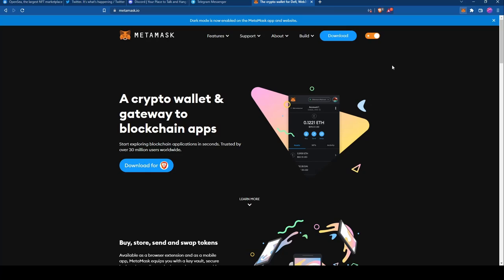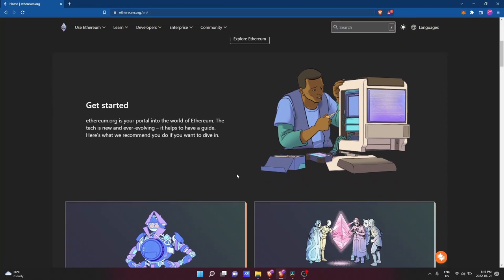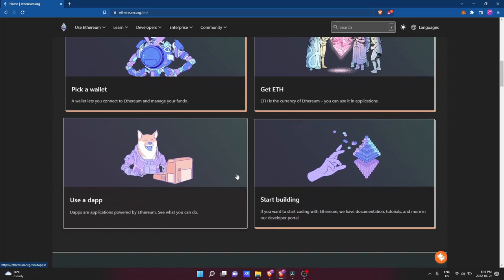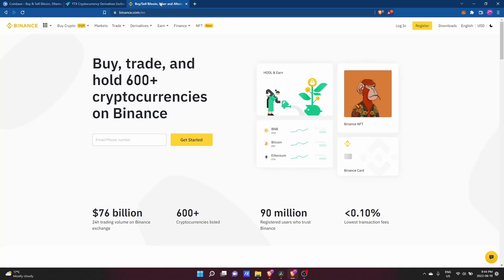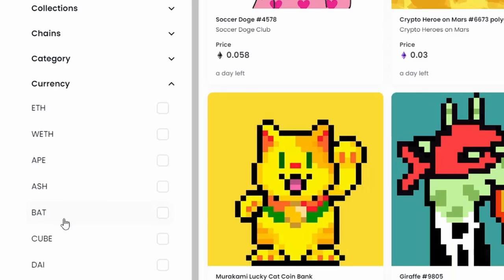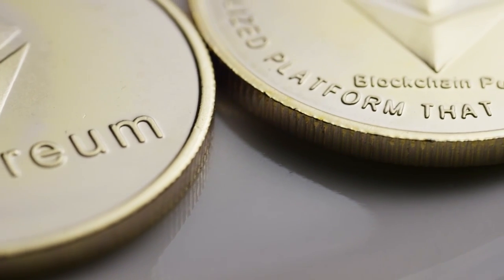The third thing you'll need is some Ethereum tokens to pay for the NFT you're buying and the transaction fees. Ethereum tokens can be purchased using your bank card on centralized exchanges like Coinbase, FTX, Binance, and many others. Users may list their NFTs on OpenSea with prices in other coins like ApeCoin, USDC, Polygon, or Solana, but for the sake of this video, we'll be focusing on transactions made in Ethereum.